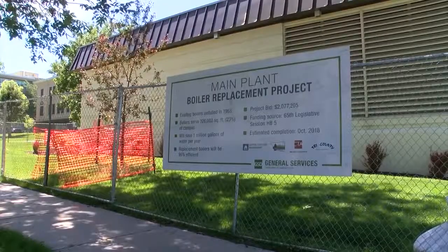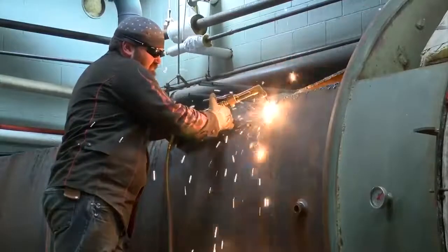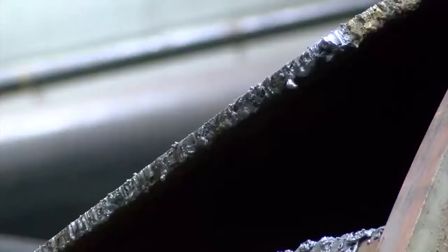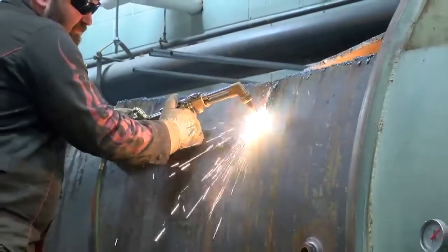Major infrastructure improvements are currently happening at the Montana State Capitol Complex. The 230,000-pound boilers at the main plant building are being removed. The boilers provide around 23% of the heat for the Capitol Complex, including the State Capitol Building. Due to their size, crews have to cut apart the half-century-old machines in order to remove them. General Services Administrator Stephen Biamonte says it's critical to make sure these boilers are replaced sooner rather than later.